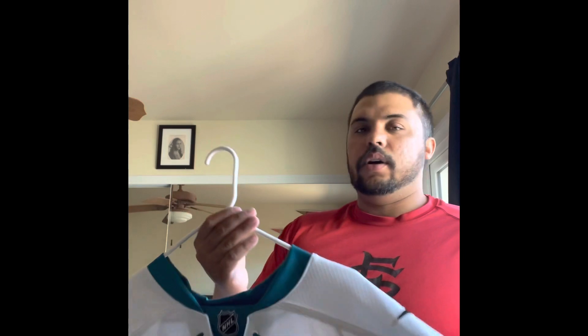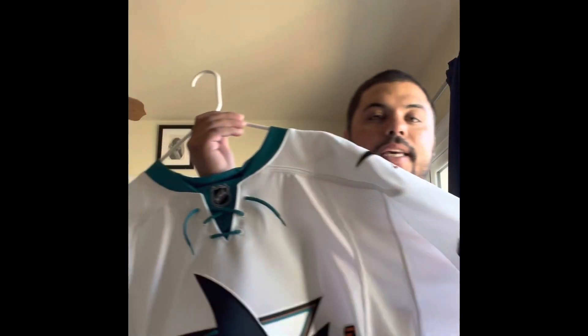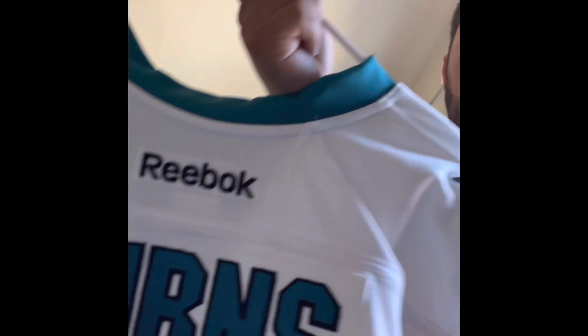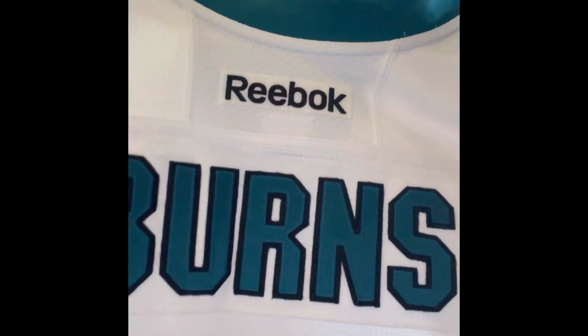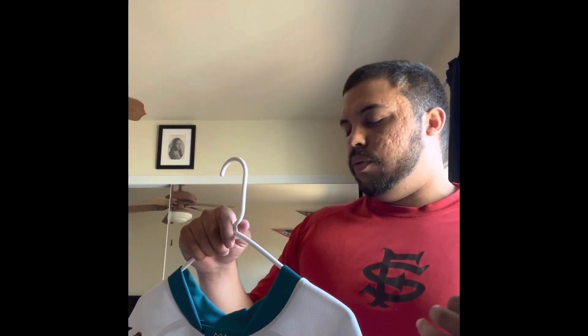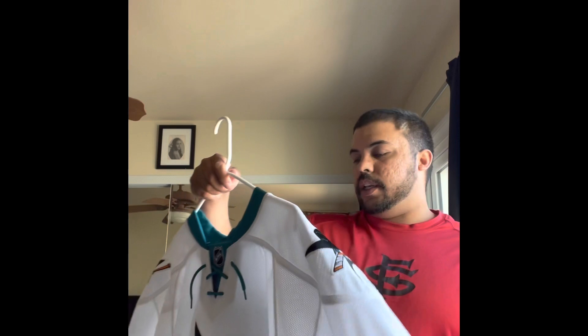First thing to clarify: I bought this as a team issued blank and then took it to the SAP Center where the Sharks play. If you go to the team store, you can have it sent in and get the authentic on-ice lettering and numbering done by the specific lady who does it. They can do it for Adidas jerseys, the Reebok authentics, and even jerseys before that. This is a Reebok, so I went there — it's kind of pricey — but I wanted it to be exactly what's on the ice.